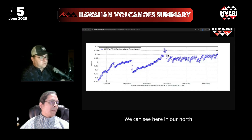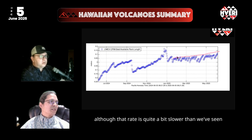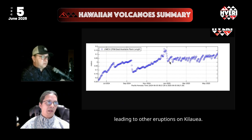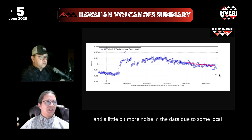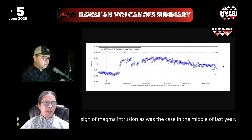In the north-south GPS across the summit caldera, we are oscillating across a slowly spreading center, although that rate is quite a bit slower than we've seen in previous parts of the year leading to other eruptions on Kilauea. On the Middle East Rift near Puʻuʻōʻō, closer to people, we still see contraction of the rift and a little bit more noise in the data due to some local adjustments and settling, but still showing no sign of magma intrusion, as was the case in the middle of last year.